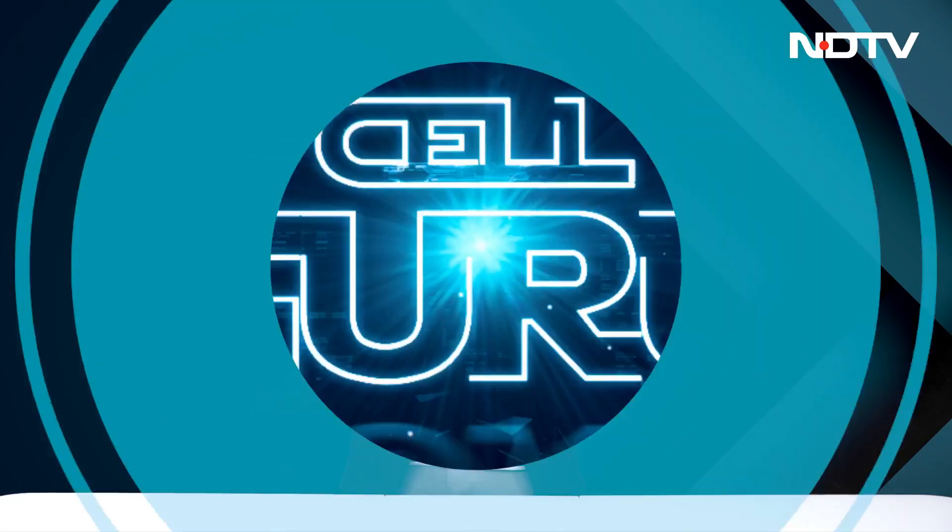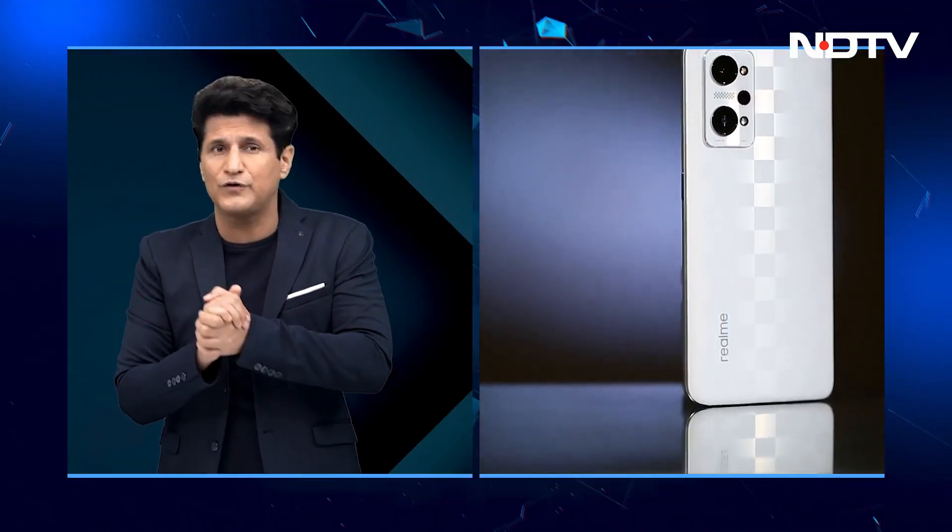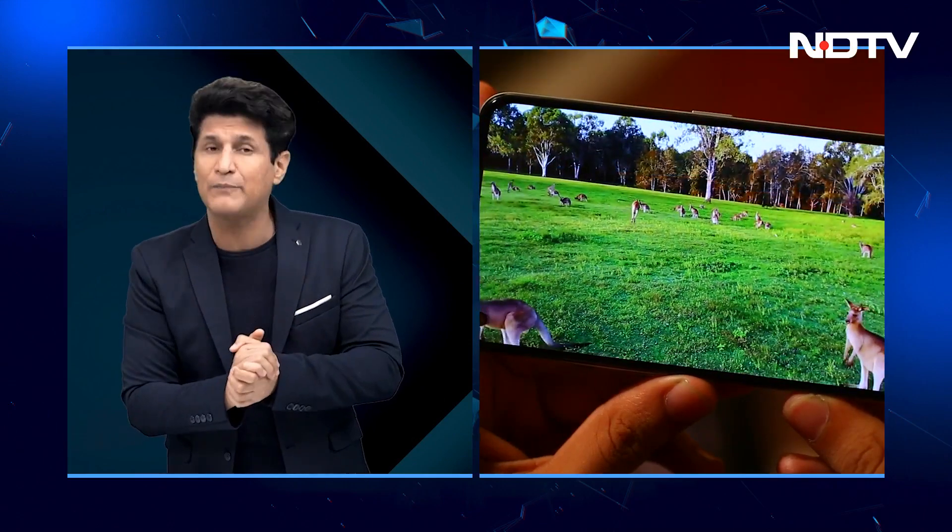Our top story and big review today is the Realme GT Neo 3T — another GT series from Realme. It has a nice big 6.62-inch AMOLED screen, a Snapdragon 870 processor, a 5000mAh battery, and an 80W SuperDart charger. Priced quite aggressively at 29,999 rupees. Here then is our review.